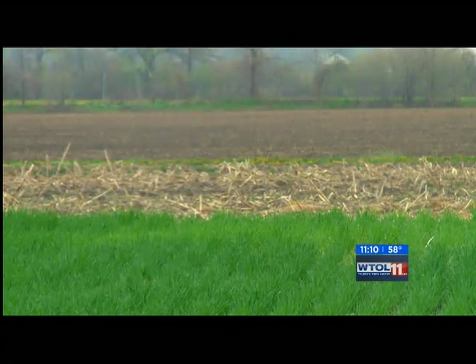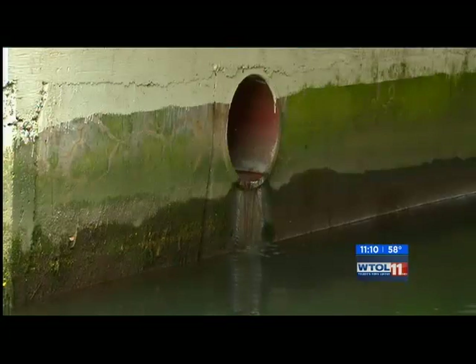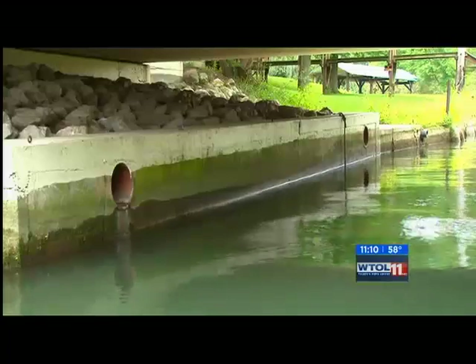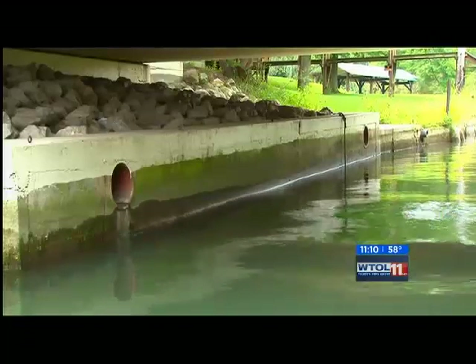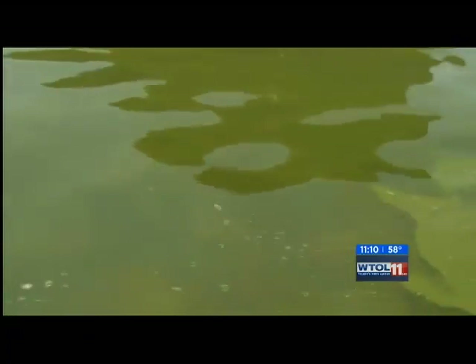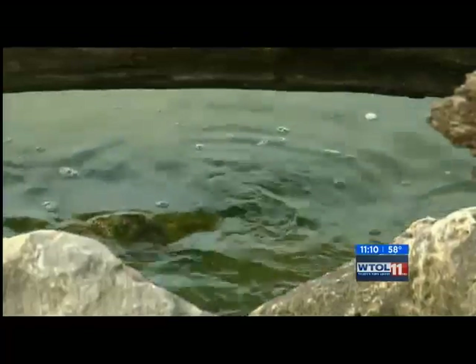Something that will continue to drive the potential for a large algae bloom. In addition to field runoff, sewer overflow from cities and towns along the river are also contributing roughly 10% of the phosphorus. Already, we've seen isolated pockets of algae growing, but test samples revealed no microcystin — the organism responsible for last year's water crisis.